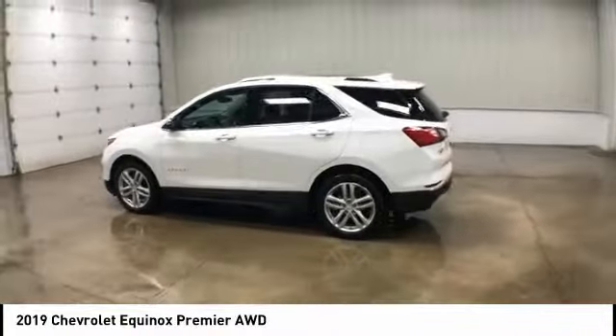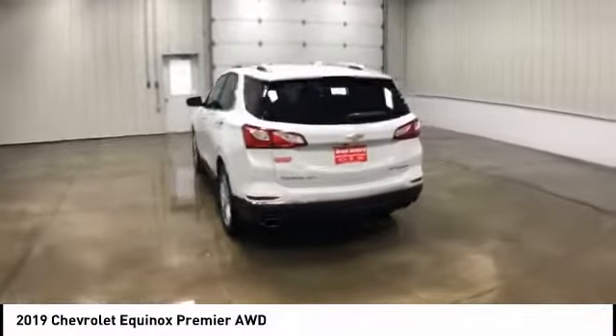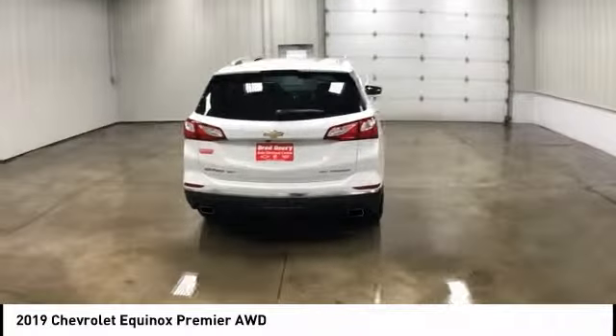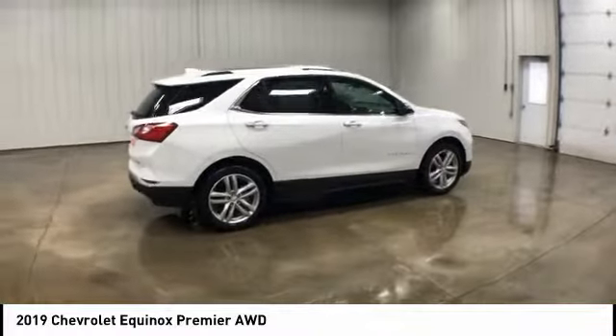Stop by and take a look at the 2019 Chevy Equinox. Fuel efficiency, safety, and value equals the Chevy Equinox. And it's priced below $35,000.